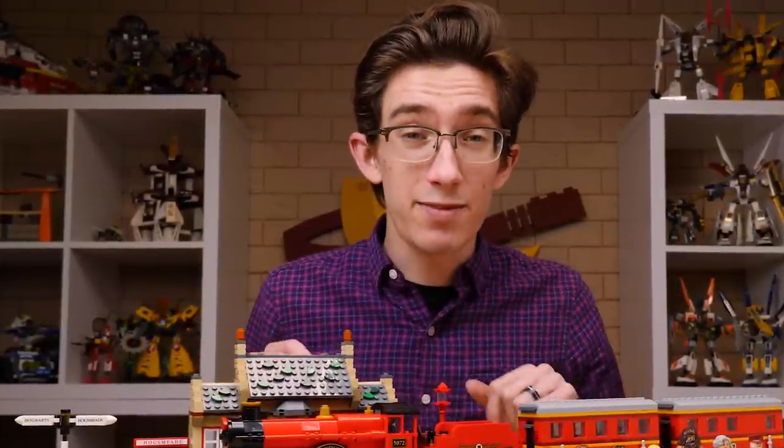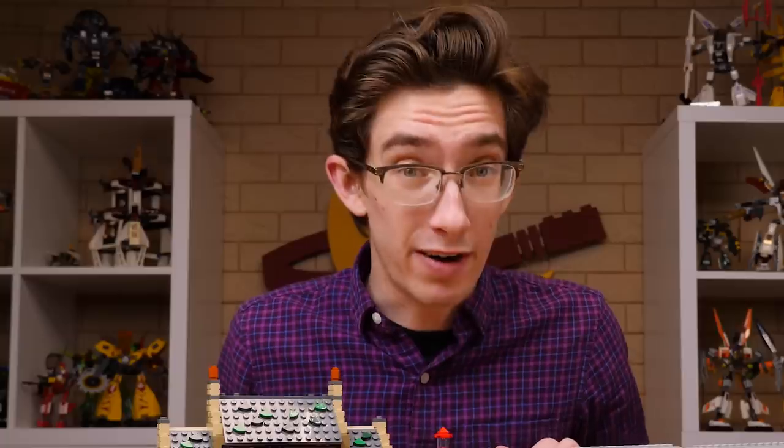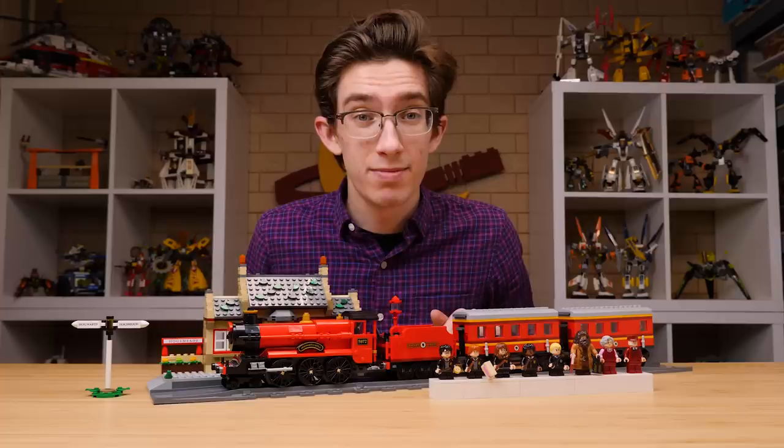Anyway, that's all I've got for you this time. Have yourself a fantastic life, and I've got some more Harry Potter reviews coming very, very soon. I'll see you then.